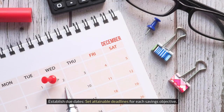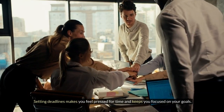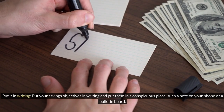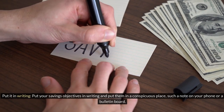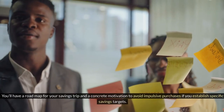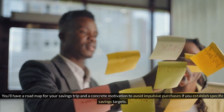Establish due dates — set attainable deadlines for each savings objective, as setting deadlines keeps you focused on your goals. Put your savings objectives in writing and place them somewhere conspicuous, such as a note on your phone or a bulletin board. This acts as a continuous reminder, and will help you avoid impulsive purchases.